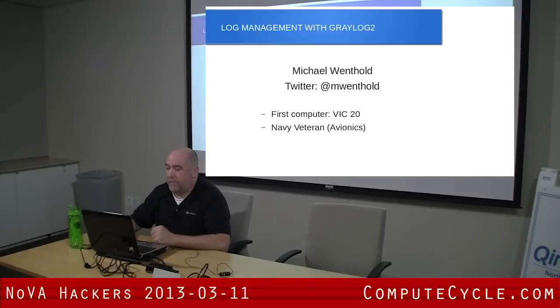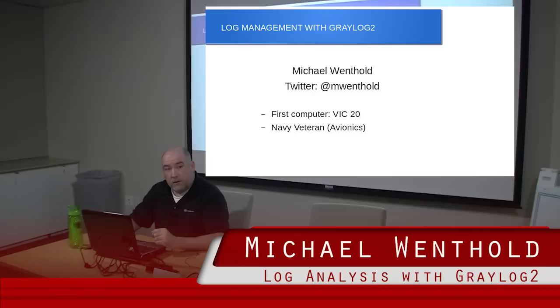A little bit about myself. My name is Mike Winthold. My first computer is a VIC-20. Anyone want to remember the VIC-20? 1.5K of RAM?